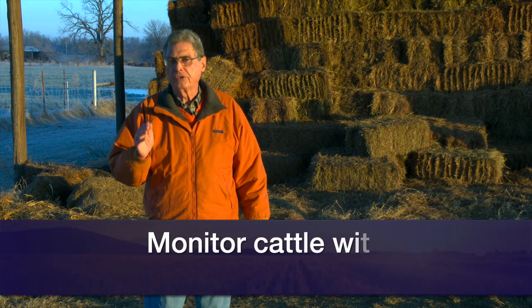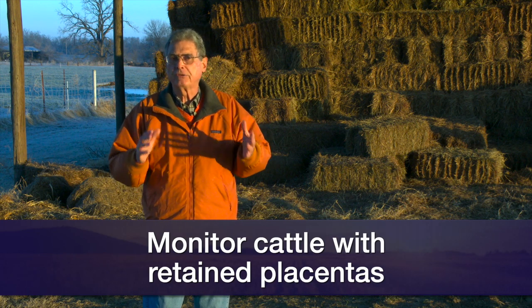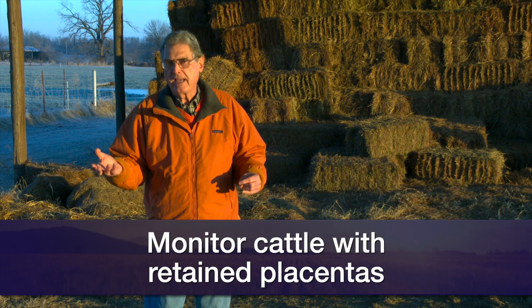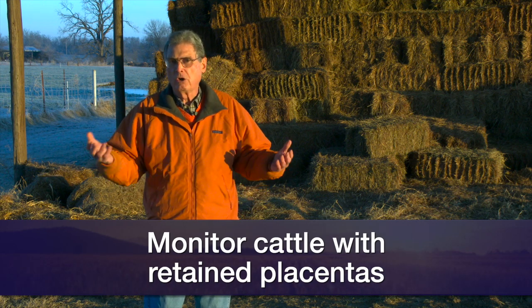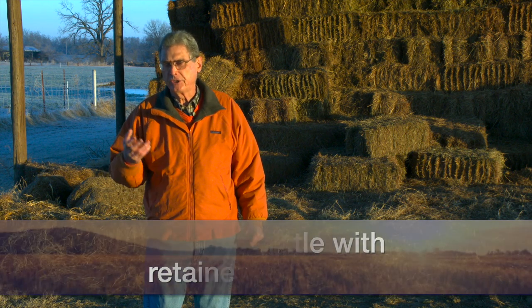We want to be careful about going and getting too aggressive just because she hasn't cleaned in that first twelve hours. If that's the case, my suggestion is that you watch the cow closely for several days to make sure she shows no signs of sickness. You want to watch for that cow that might have droopy ears, is lethargic, loses appetite, or if you check her temperature, she has an elevated temperature indicating a fever.